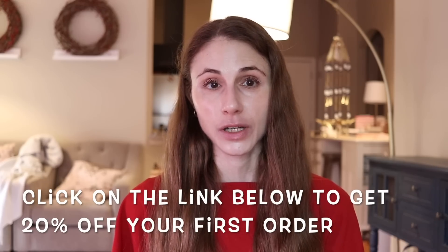Thank you Function of Beauty for sponsoring today's video. If you liked it, give it a thumbs up, share it with your friends, and as always — don't forget sunscreen and subscribe. I'll talk to you guys tomorrow. Bye!